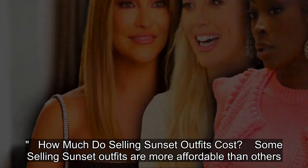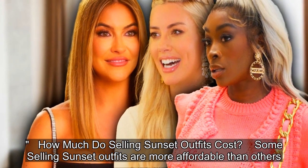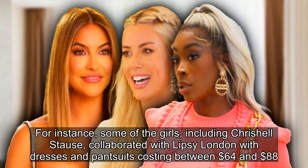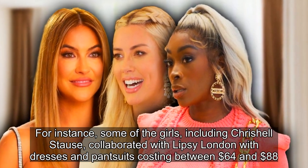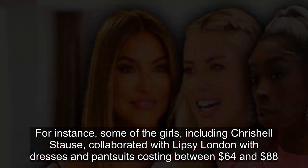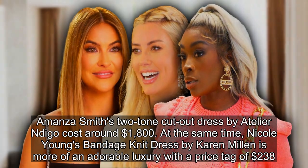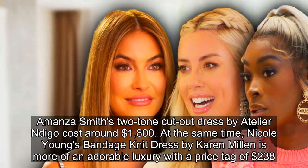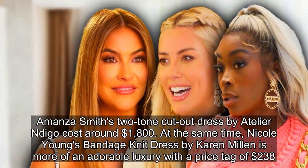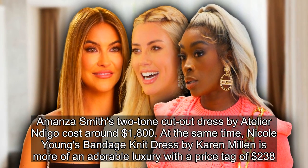How much do Selling Sunset outfits cost? Some outfits are more affordable than others. For instance, some of the girls, including Chrishell Stause, collaborated with Lipsy London, with dresses and pantsuits costing between $64 and $88. Amanza Smith's two-tone cutout dress by Atelier Indigo cost around $1,800. Meanwhile, Nicole Young's bandage knit dress by Karen Millen is more of an adorable luxury with a price tag of $238.